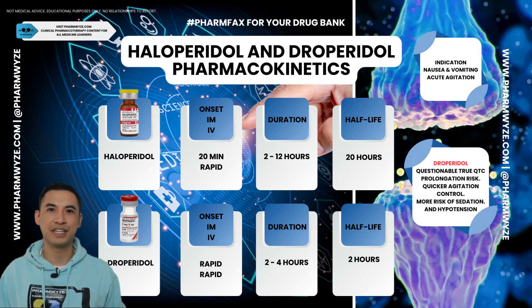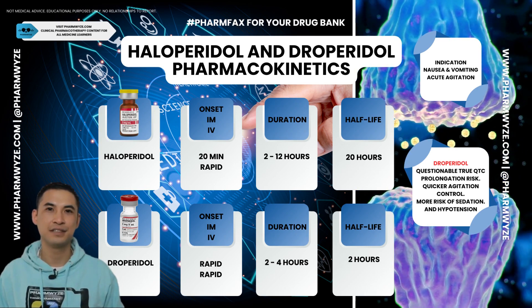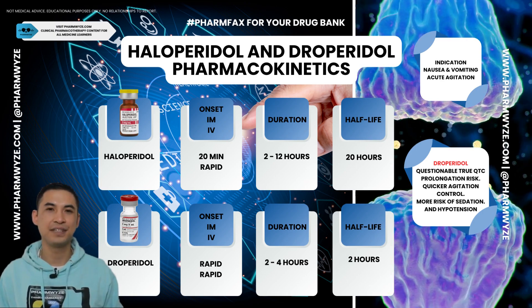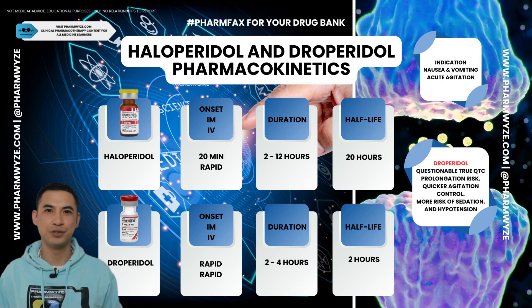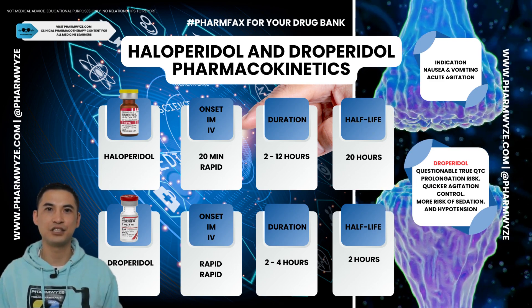Droperidol's incidence of QT prolongation is similar to other commonly used antidopaminergics. When droperidol is compared to haloperidol, it does provide more rapid control of acute agitation, but with a risk of hypotension and need for supplemental oxygen.